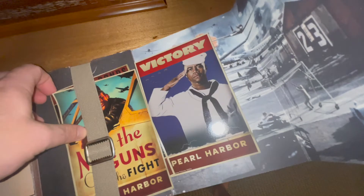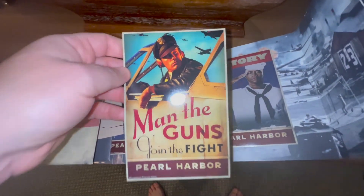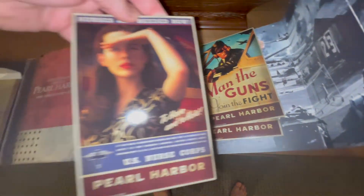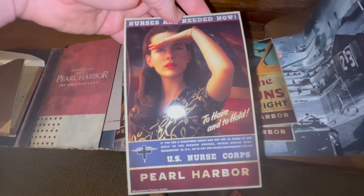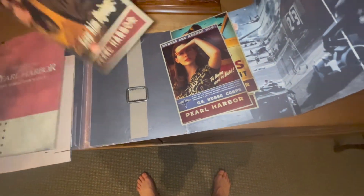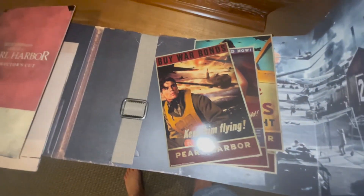There are different cards inside. Kate — my girl Kate Beckinsale. After this she did Underworld and got famous off of that series.